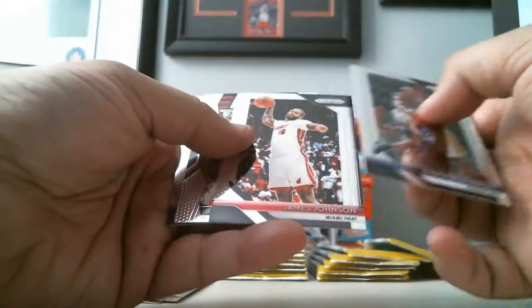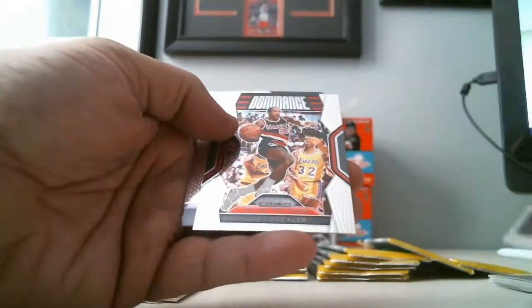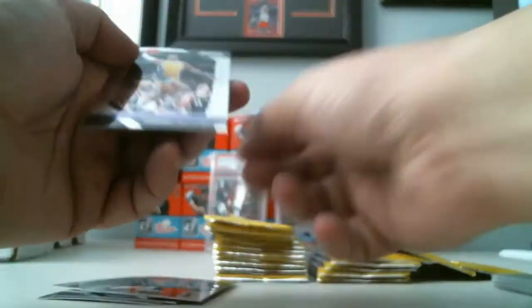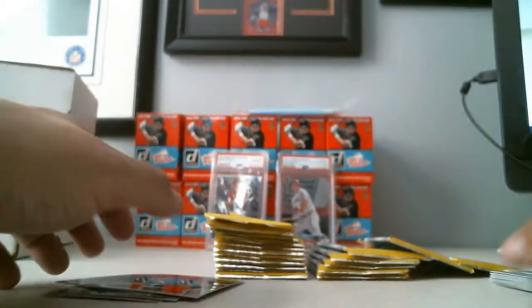Next pack: Marbury, James Johnson, Clyde Drexler Dominance, and Kentavious Caldwell-Pope.